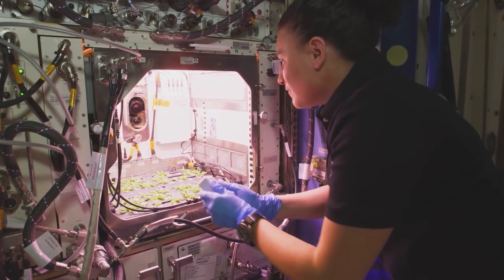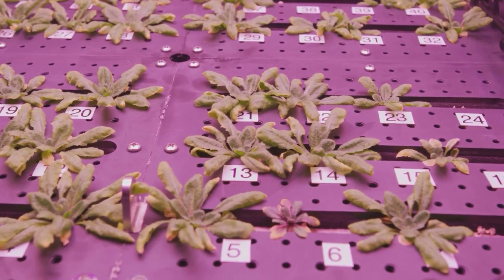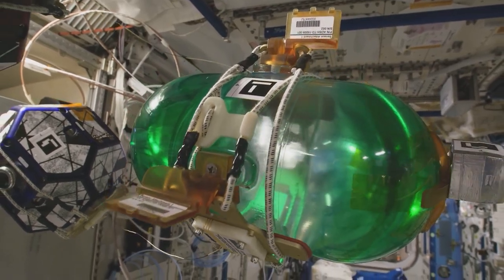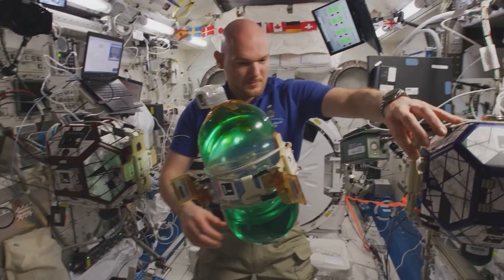Now, let's explore the research area. This is where most of the scientific experiments take place. Astronauts conduct research in various fields such as biology, physics, and astronomy.